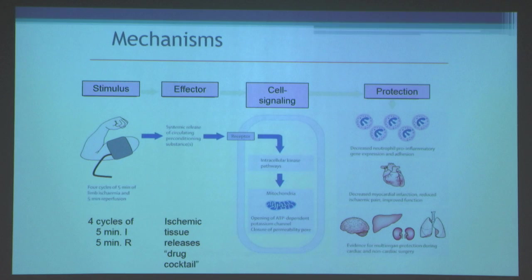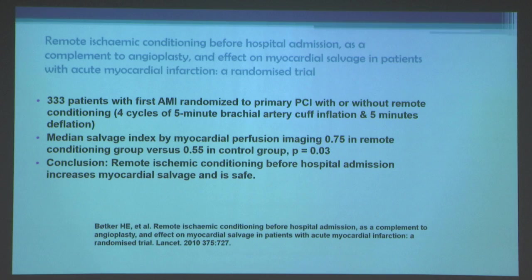How this works is still debated. It is thought that there's a systemic release of circulating preconditioning substances. Initial theories included adenosine or lactate; there's some evidence that miRNAs may be important, along with small amounts of ROS, intracellular kinase pathways, mitochondrial mechanisms including opening of ATP-dependent potassium channels, closure of permeability transition pores, and decreased neutrophil pro-inflammatory gene expression and adhesion. The result is decreased myocardial infarction with reduced ischemic pain and improved function, as well as evidence for multi-organ protection during cardiac and non-cardiac surgery.